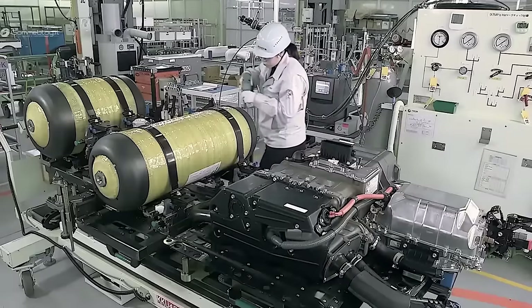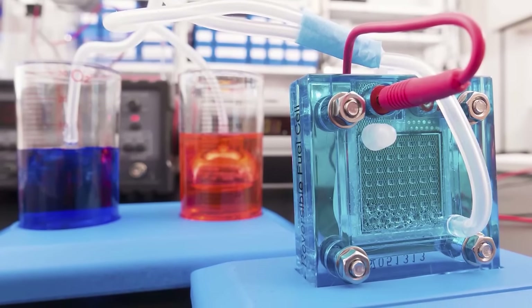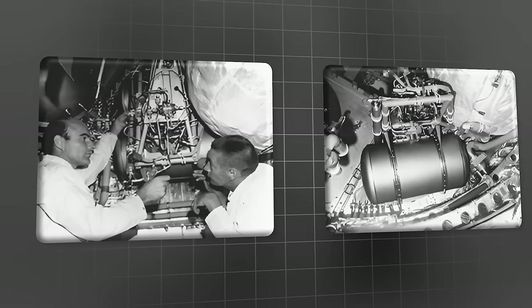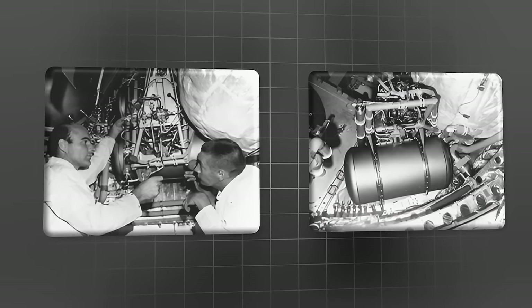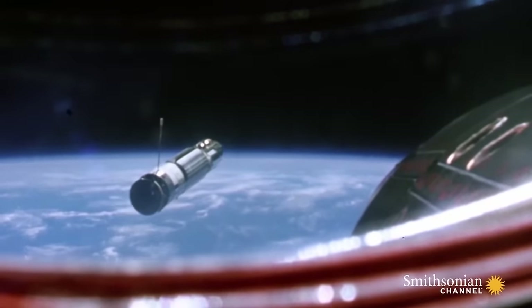To understand ZeroAvia's high temperature fuel cell, it's useful to look at the technology they're building on and disrupting. The most popular fuel cells use a proton exchange membrane, or PEM, to induce the chemical reaction that generates electricity. PEM fuel cells were developed by General Electric researchers in the 1960s and used for NASA's Gemini space program.